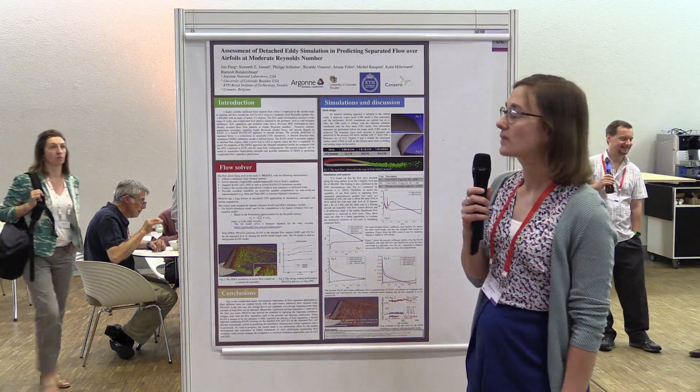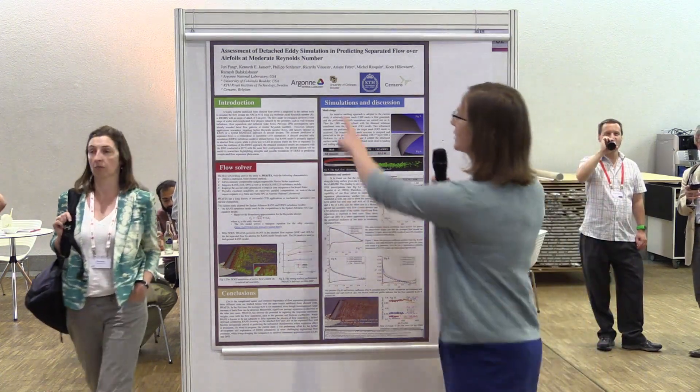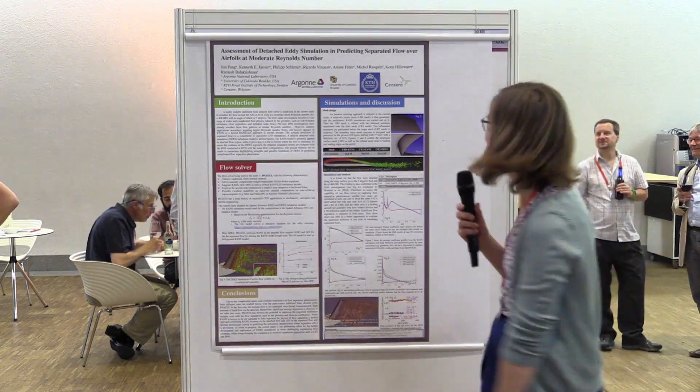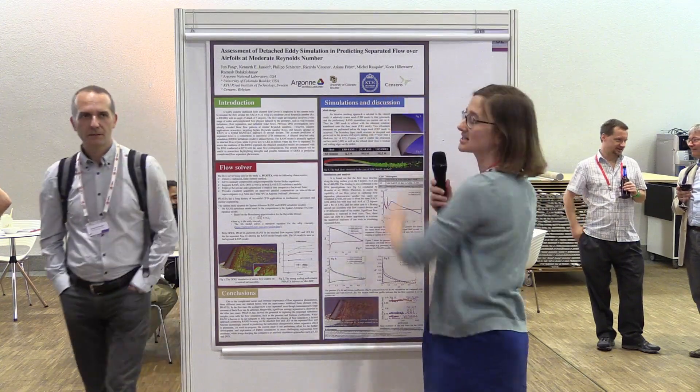This poster is about a collaboration between four institutes: Argonne, University of Colorado Boulder, KTH, and Cenaero.